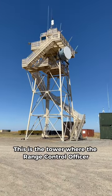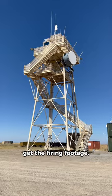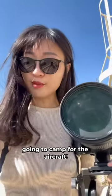This is the tower where the range control officer is stationed, and now I'm going to climb up to get the firing footage. Okay, we are all suited up now, so I'm going to camp for the aircraft.